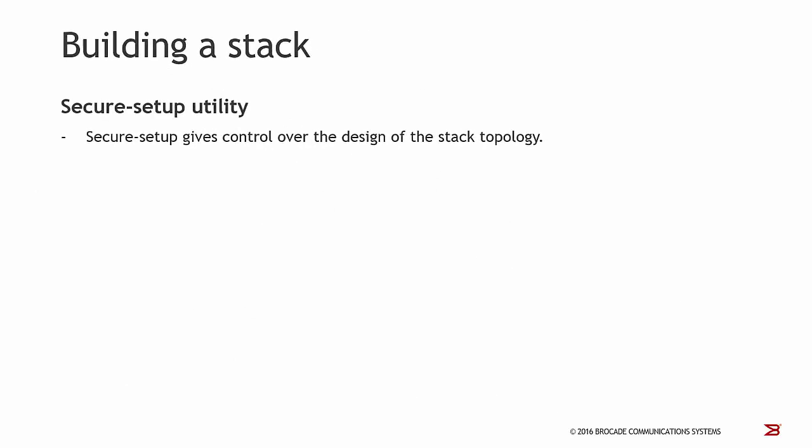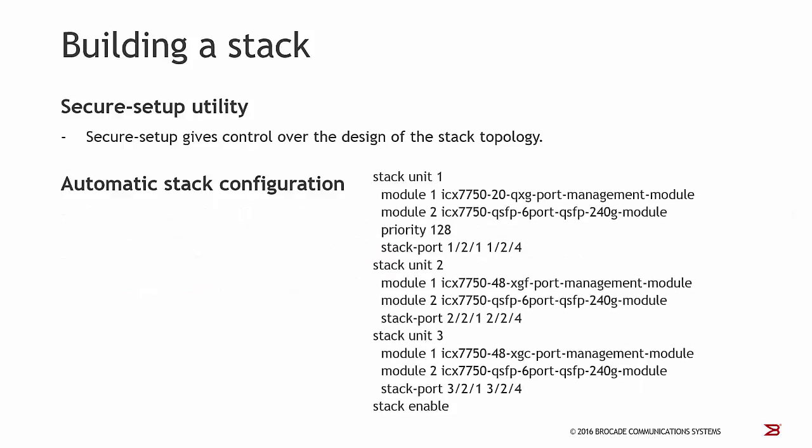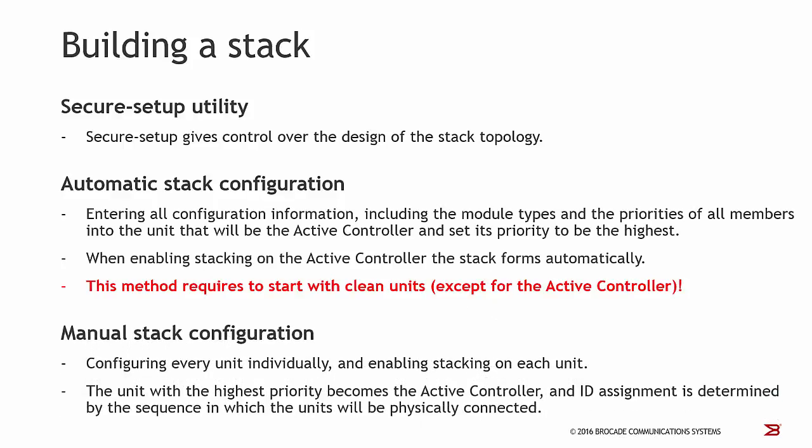There are three different methods to build up a stack. The most common one is the secure setup utility, which I will show you later on. The second is automatic stack configuration: you enter all configuration information into the unit that will become the active controller, set its priority to be the highest, enable stacking, and the stack forms automatically — but this method requires starting with clean units. The third is manual stack configuration, where you configure every unit individually and enable stacking on each one. The unit with the highest priority becomes the active controller, and ID assignment is determined by the sequence in which units are physically connected.